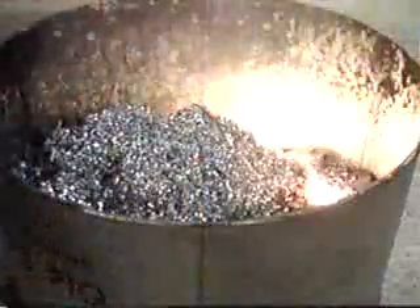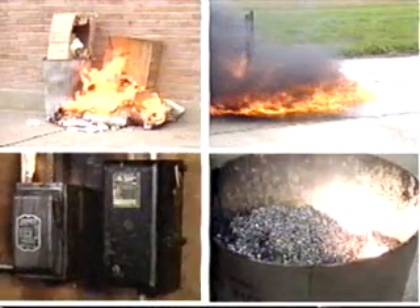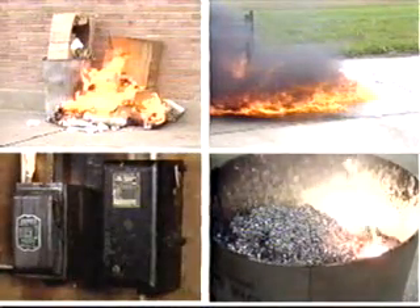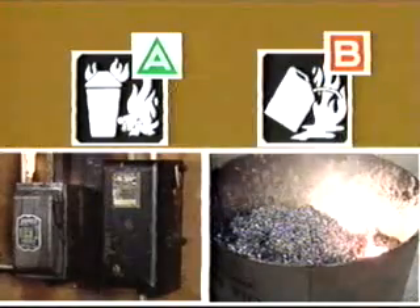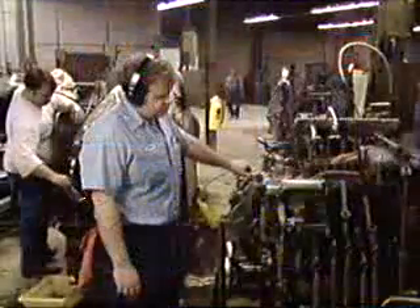Make sure the fire extinguisher matches the potential fire hazard and is in the proper location. It should be clearly identified and easily reached. Know the difference between Class A, Class B, Class C, and Class D fires. And get the proper training, because there's probably going to come a time when you'll need to use a portable fire extinguisher.